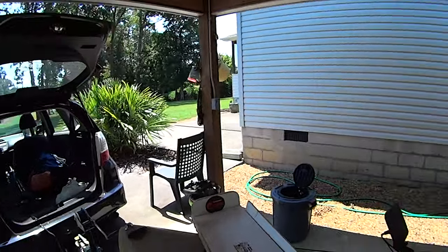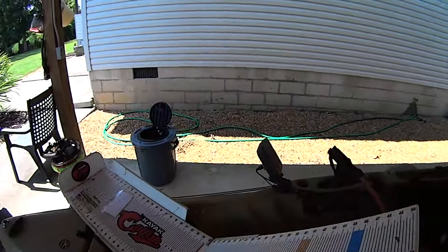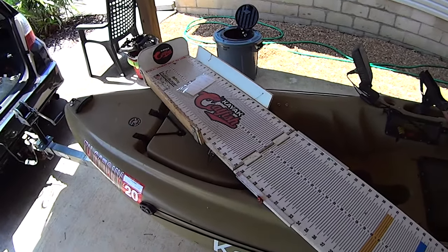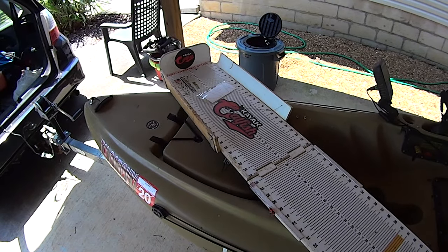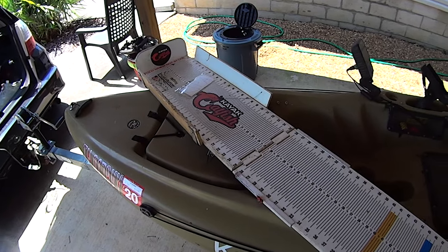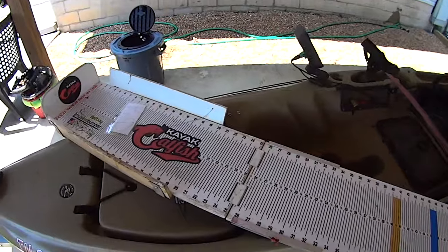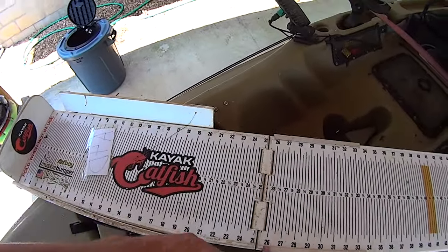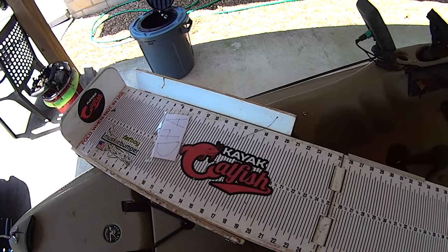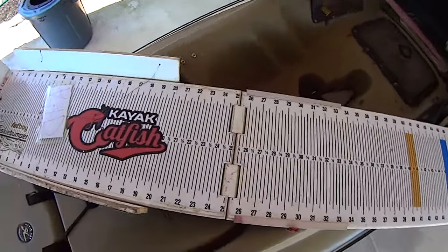The measuring board I have here is a kayak catfishing board by Muskie Bumper. In my opinion, this is the best board on the market for these kayak catfishing tournaments. It's lightweight, which is important in the kayak. It floats, because that's important too — things happen, boards get knocked overboard, and you don't want to lose your investment. But the big thing about this board is it's wide — a nice big platform, 10 inches wide. You can lay a big trophy-size catfish on here and support it in the kayak, and the measurements go top to bottom so you get an accurate length.